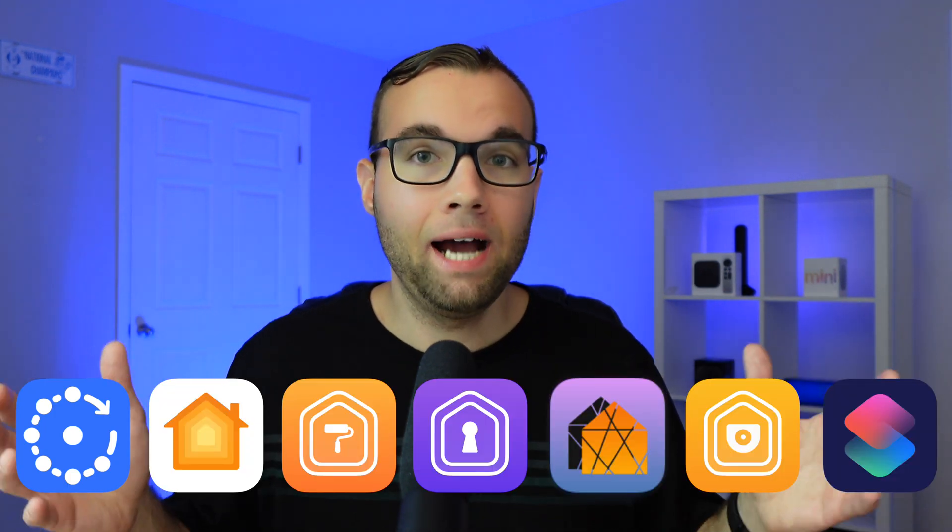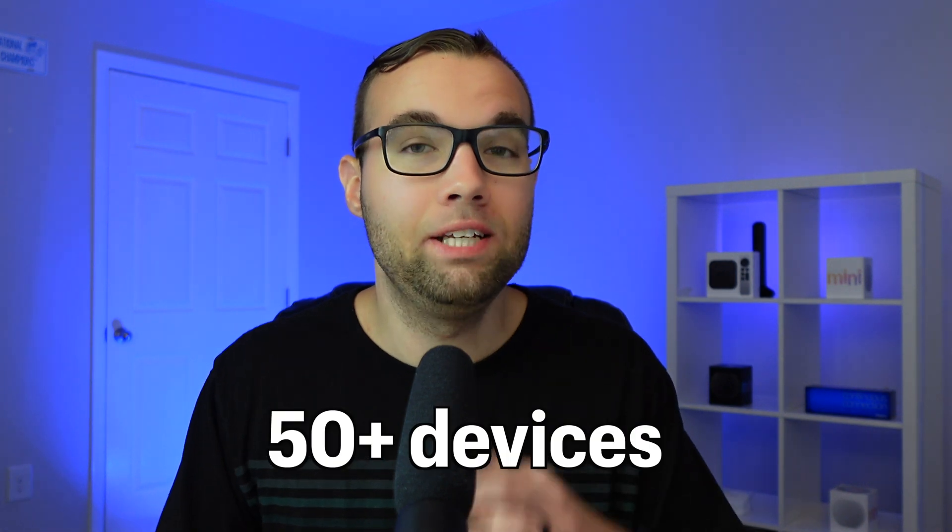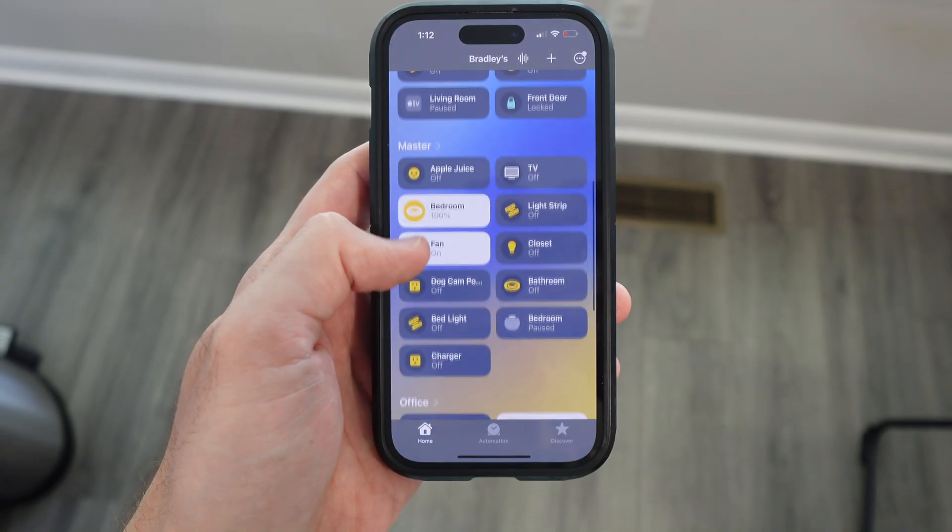These are the top 7 apps that I use to grow and manage my Apple smart home that has over 50 smart devices. Growing and managing your smart home can be overwhelming, especially if you have a lot of smart home devices. Thankfully, these 7 apps can make managing all these smart devices much easier. I'll explain why I would recommend using multiple apps for your smart home later on in the video.